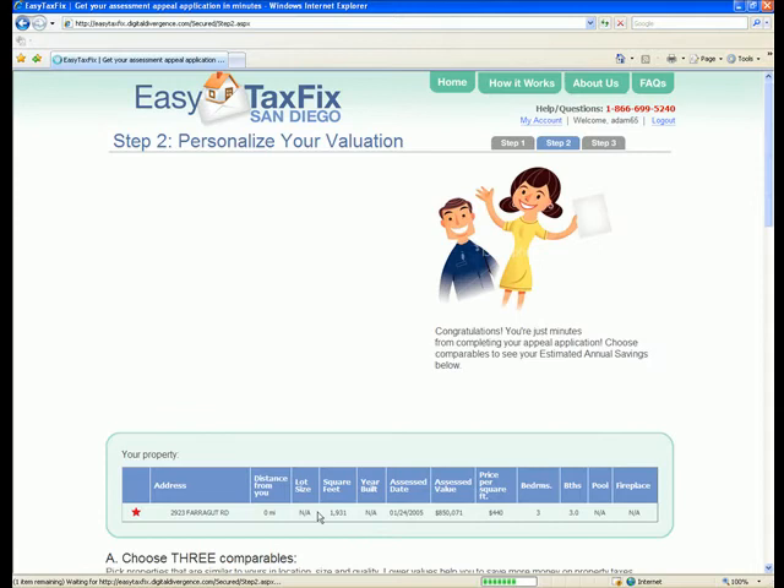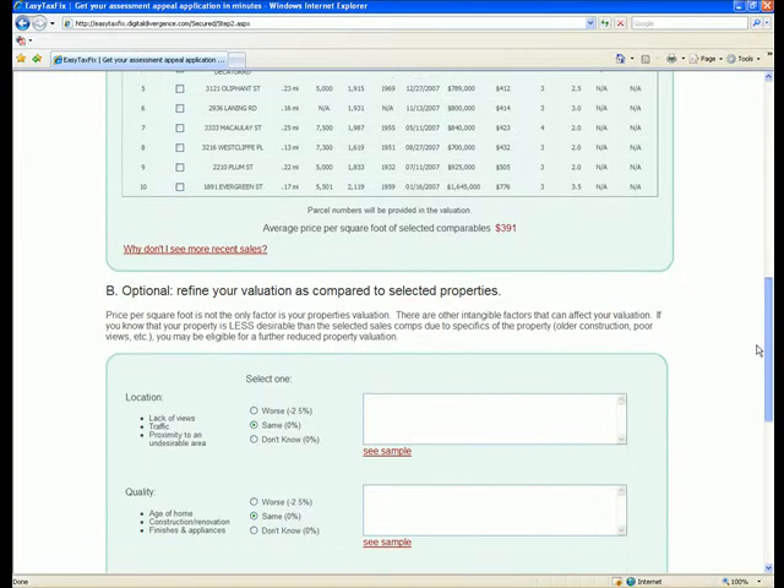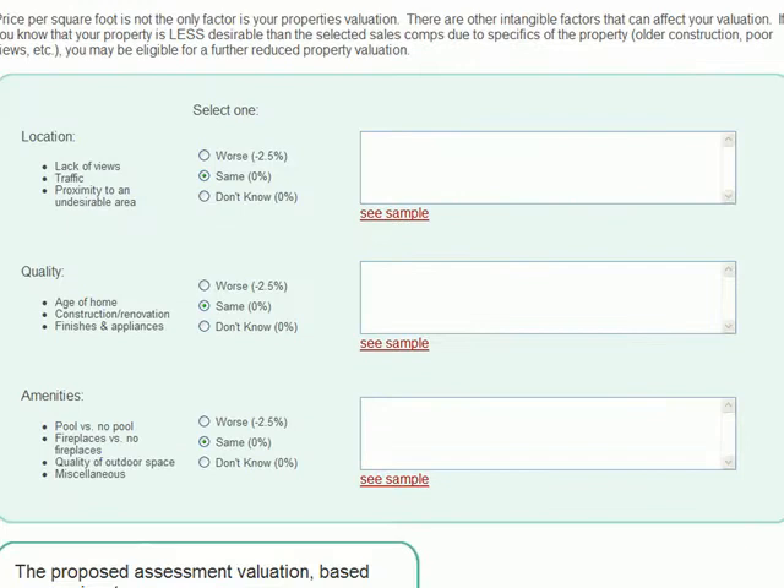Now is the time to confirm which three comparables best reflect your property from the list of 10 provided. Next, you can further customize your application if there are additional factors that may lower your property's value.